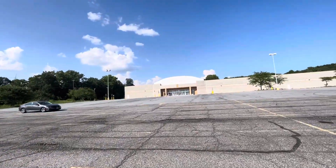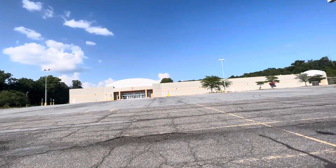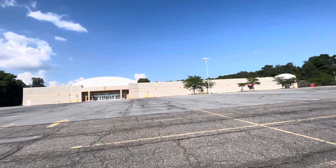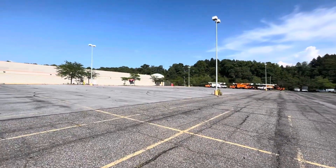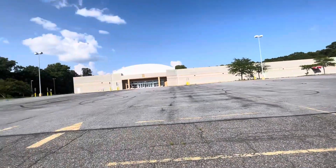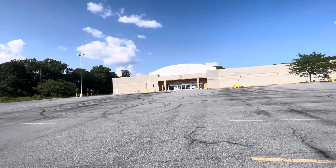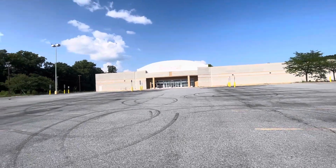I haven't been here in like two years, so I don't think much has changed with this place. There are some other vehicles in the back over there. I don't know if I'm going to head to the back or not. Let's check this out real quick.